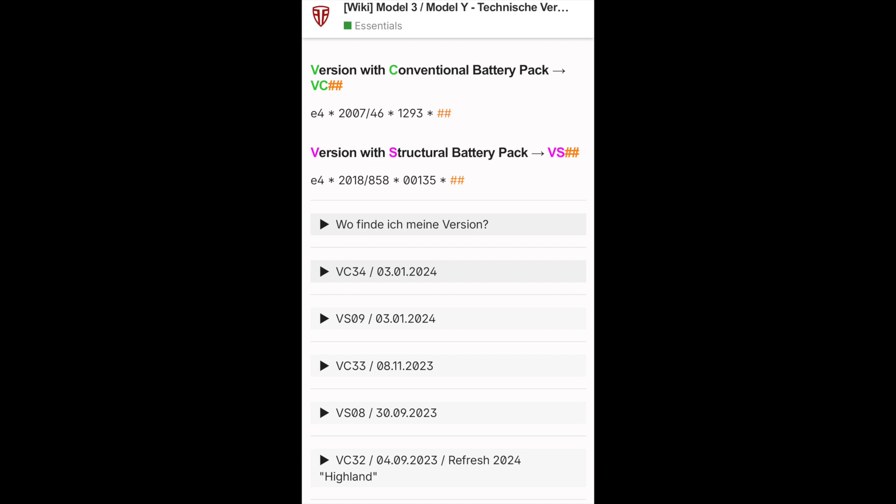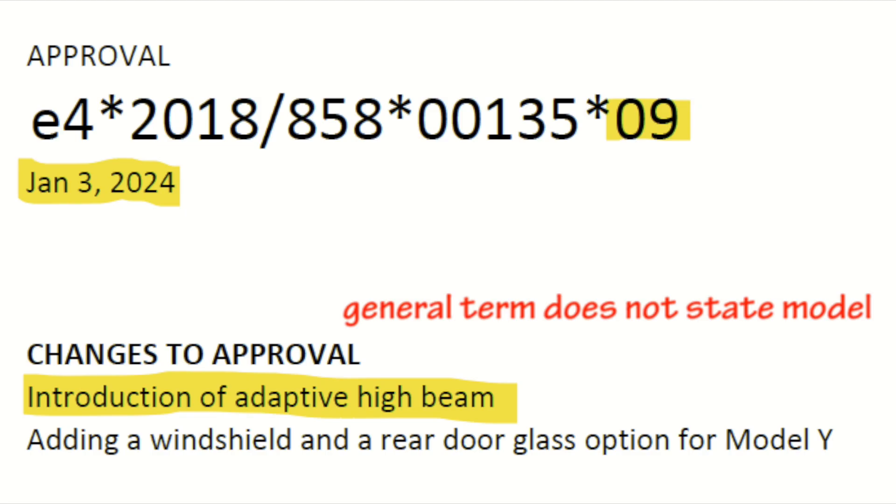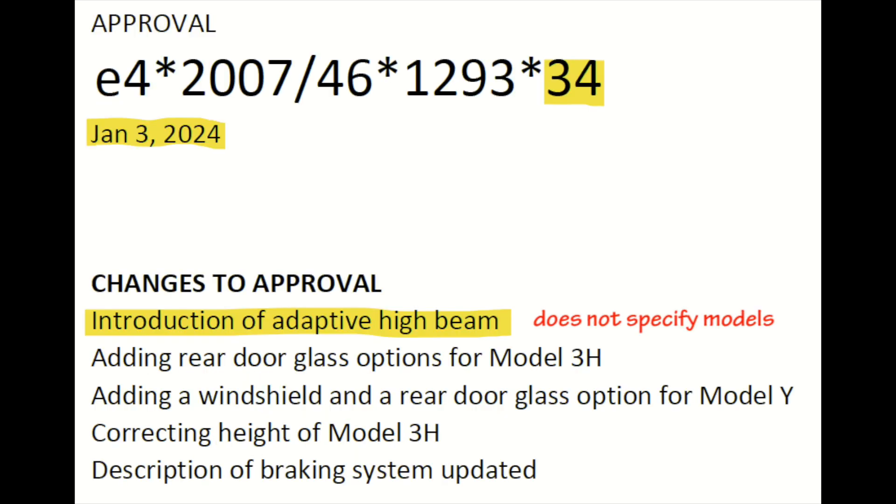Now there are a few things you may want additional clarity on — the first being whether this is coming to older models. Originally this was only for the new Model 3 Highland, but just recently we've gotten approval for all the other models as well. There was a recent addendum to the European certification VC34 and VC09, which has further indicated that the adaptive headlights will be available for Model 3s dating back to 2021 and for newer Model Ys with the matrix LEDs. As for the Model S and Model X, this will likely be coming in the next few days, with additional addendums and revisions to certifications as well.